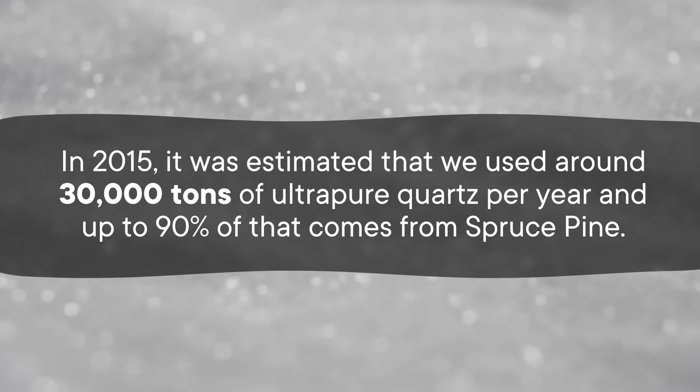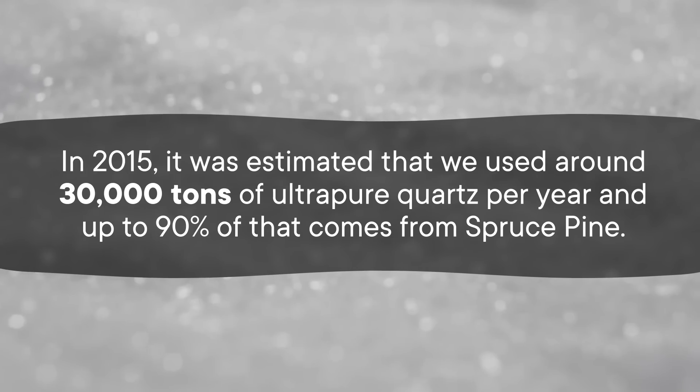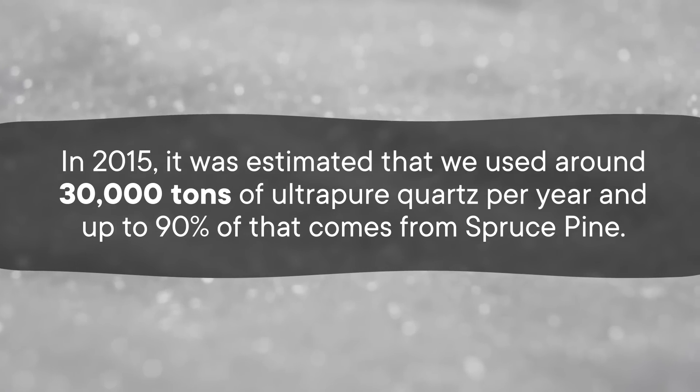Bad crucibles mean bad crystals, no usable silicon wafers, and no technological products. In 2015, it was estimated that we used around 30,000 tons of ultra-pure quartz per year, and up to 90% of that comes from Spruce Pine. In the nearly 10 years since that figure came out, that number has almost certainly gone up. Not bad for a town with just 2,500 people. But that's ultimately what makes the situation so precarious — it's a single point of failure for a multi-billion dollar industry.